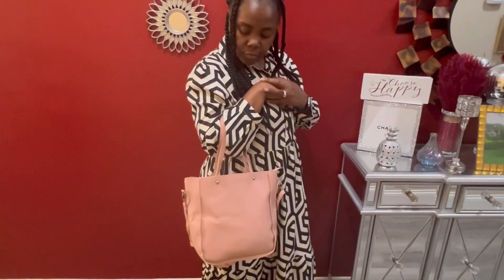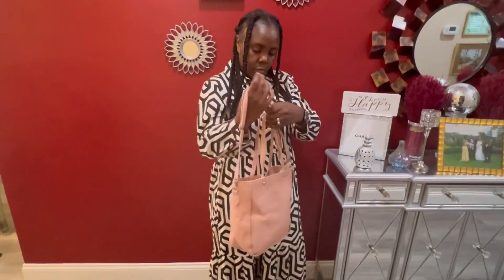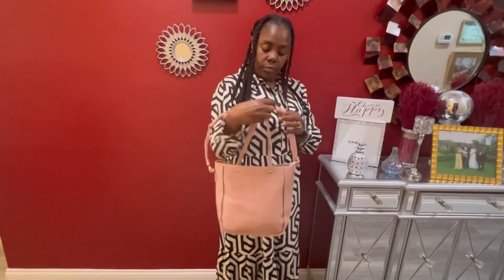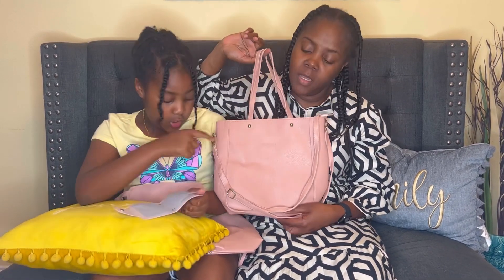I added some items inside the bag just to make it look a little more full, and this is what it looks like. Run over and take a look at what they have — I'm sure you'll find something you like, whether it be a big purse or a small one. Thank you for watching this video — remember to like, comment, share, and subscribe.